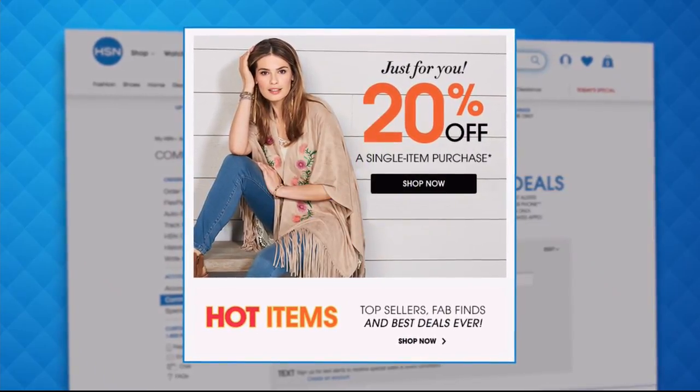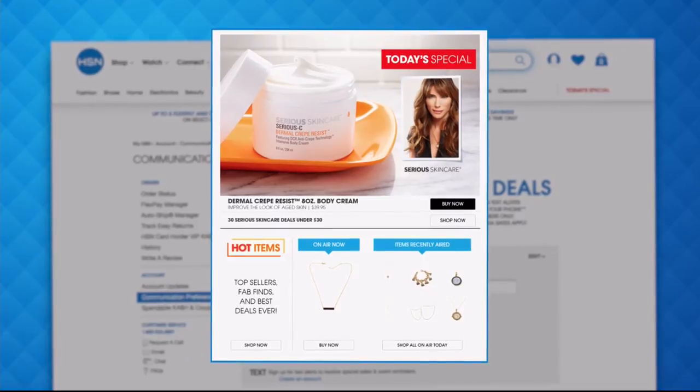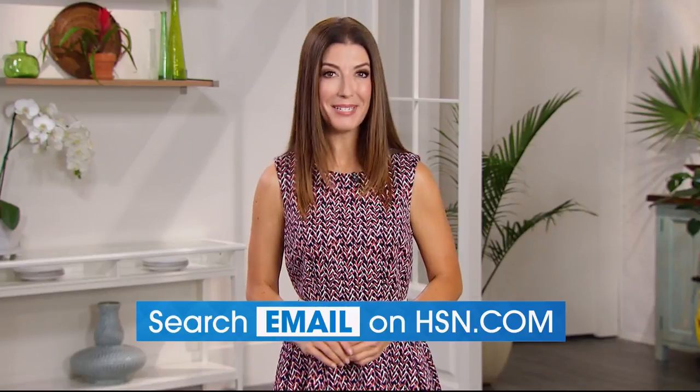Never miss a today's special. We'll send you the scoop on our best value of the day straight to your inbox, and you'll even receive exclusive coupons. Head on over to hsn.com now and search email to sign up today.